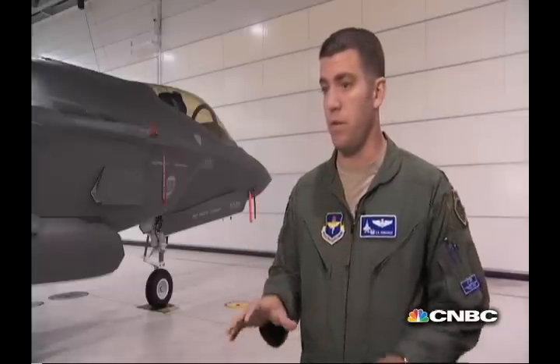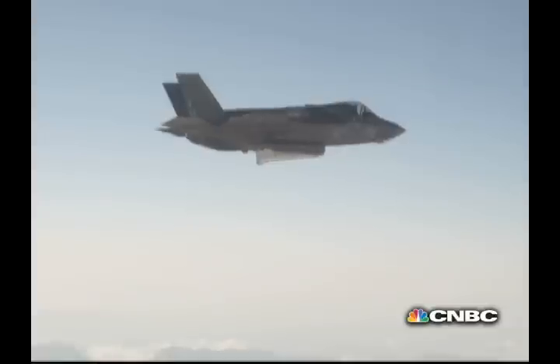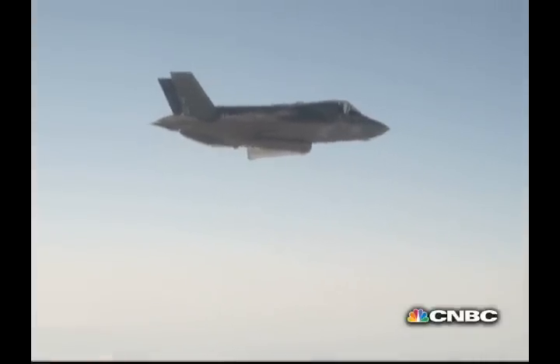This jet's sensor fusion puts all that stuff on my displays for me, and all I really have to worry about is putting the cursors on something I want to shoot a missile on or drop a bomb on — and it works.